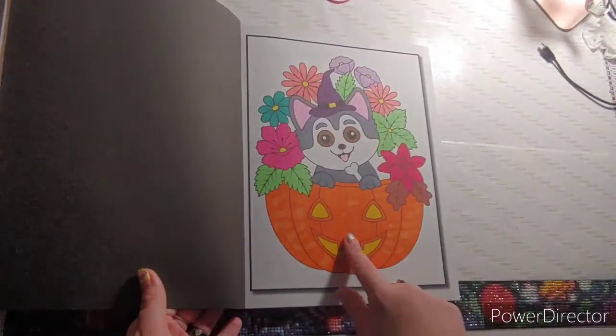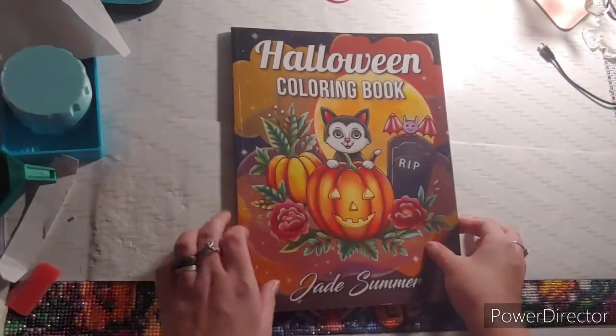The next thing you needed to find was a pumpkin. Here is my pumpkin, and this is out of Halloween Coloring Book by Jade Summer.